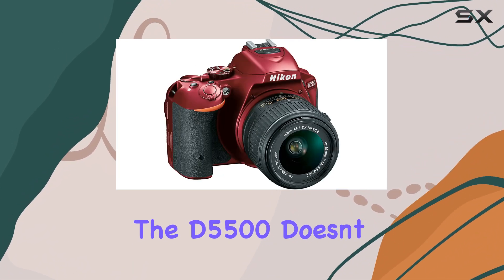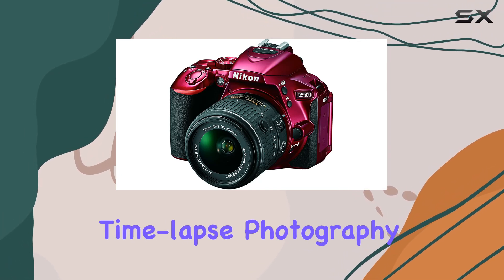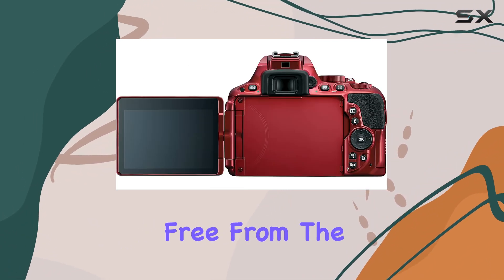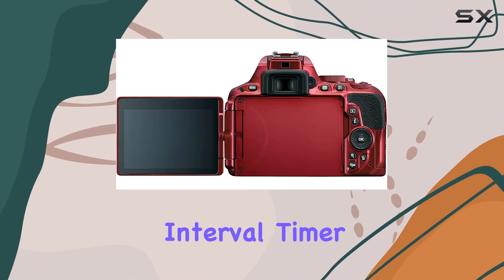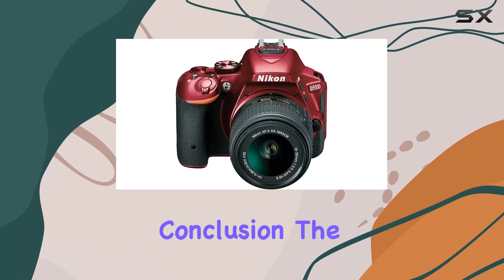With built-in HDR capabilities, time-lapse photography, and a range of artistic filters and effects, this camera empowers you to break free from the ordinary. The interval timer sequences and star-trail images add a touch of magic to your visual storytelling.